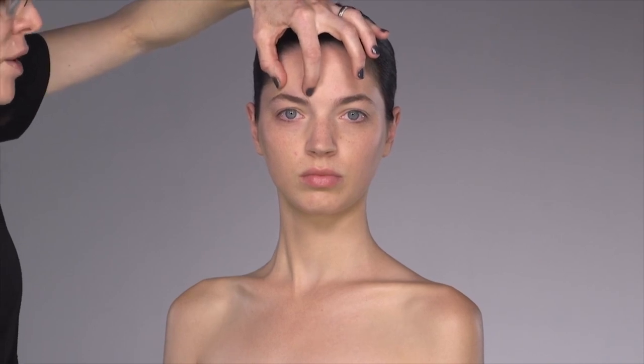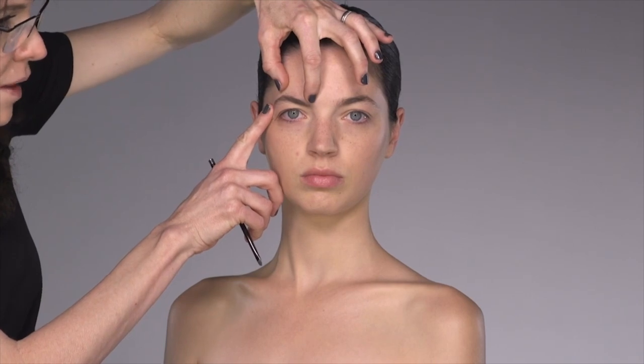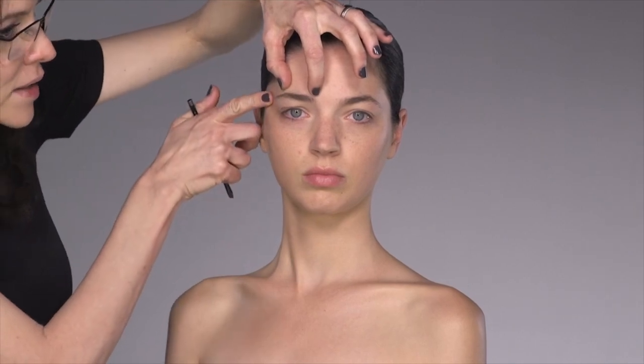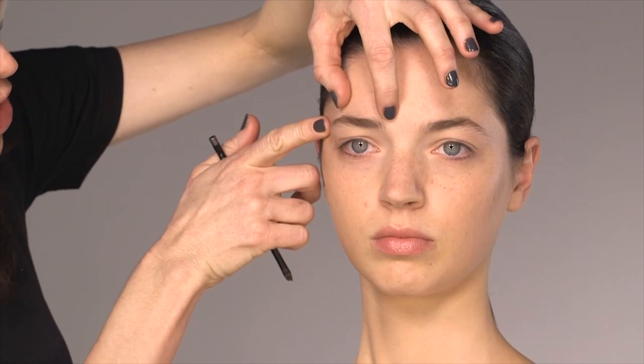Just remember: as we age, the brow drops down here and drops down here. So to make yourself look younger, you want to lift the brow here, lower the arch, and lift out here. And you can just see, by me doing that to her, how much her eye looks different.